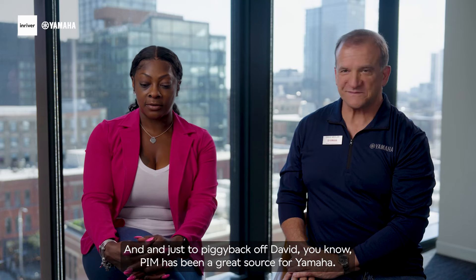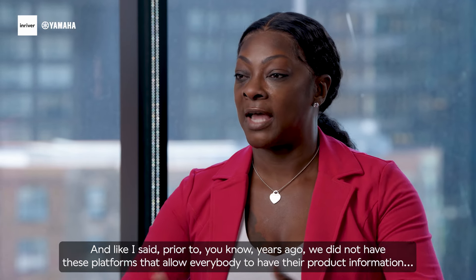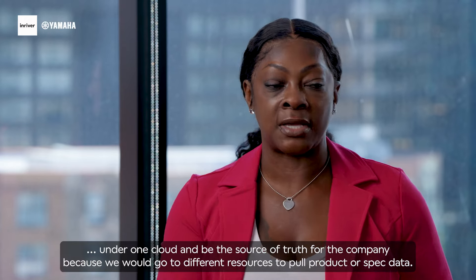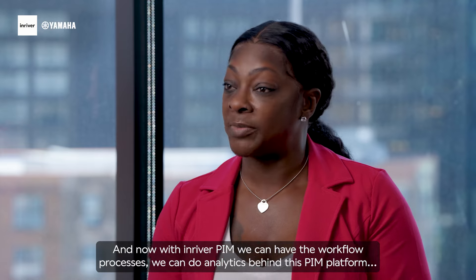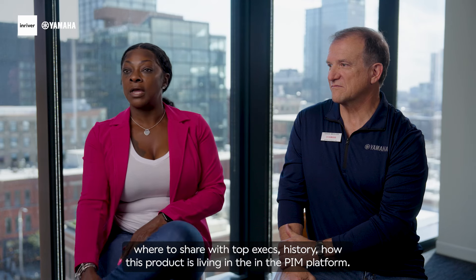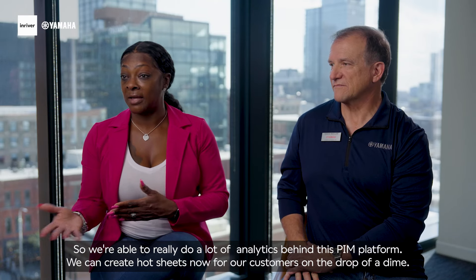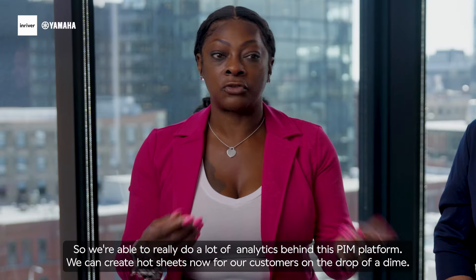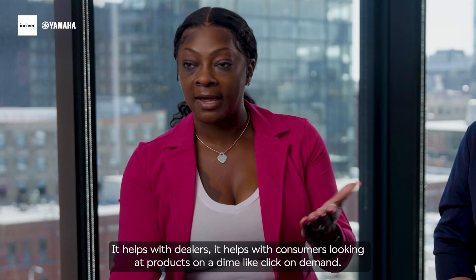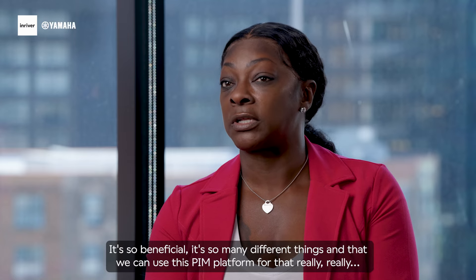PIM has been a great source for Yamaha. Years ago we did not have platforms that allow everybody to have their product information under one cloud and be the source of truth, because we would go to different resources to pull product or spec data. Now within InRiver PIM, we have workflow processes, we can do analytics behind the PIM platform, and we're able to share with top execs historical data on how a product is living in the platform — how it looked last year versus this year. We can create hot sheets on the drop of a dime using Print 2.0 through PIM. It helps with dealers and with consumers looking at products quickly, on demand.